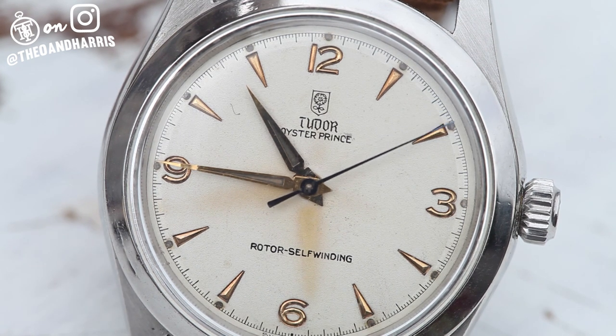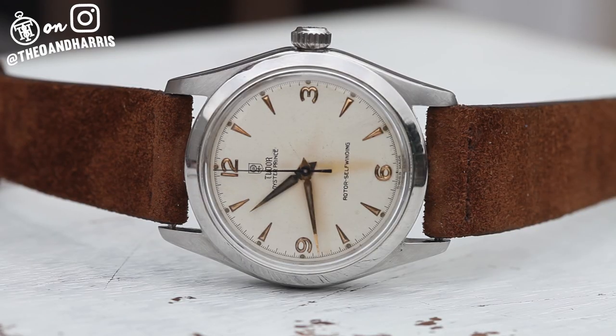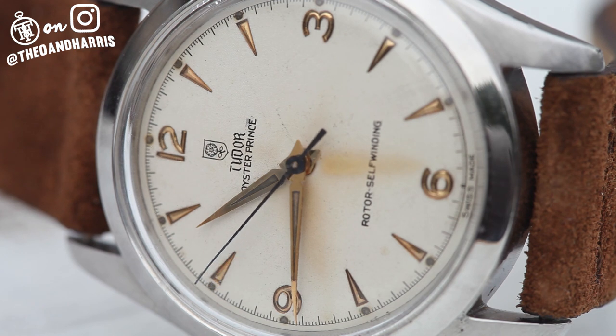Not to say they're poorly made, unthoughtfully designed, or unimpressive — I'm sure a Black Bay would charm the hell out of me in the metal — but vintage Tudor is another beast entirely. Tudor's earliest defining characteristic was the famous rose logo printed on its dials.